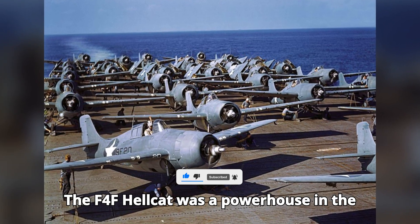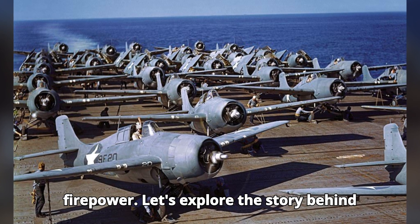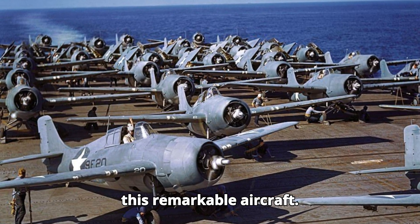The F-4F Hellcat was a powerhouse in the skies, known for its durability and firepower. Let's explore the story behind this remarkable aircraft.